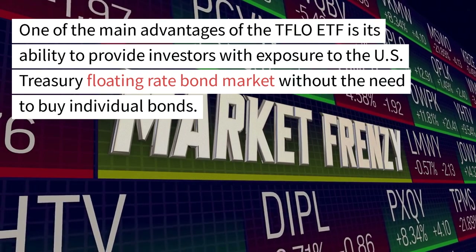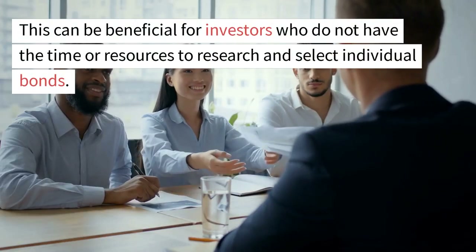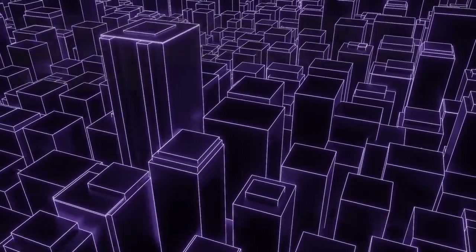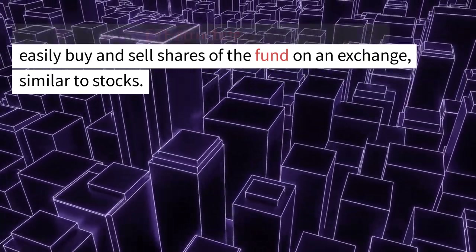One of the main advantages of the TFLO ETF is its ability to provide investors with exposure to the U.S. Treasury Floating Rate Bond market without the need to buy individual bonds. This can be beneficial for investors who do not have the time or resources to research and select individual bonds. Additionally, the ETF structure allows investors to easily buy and sell shares of the fund on an exchange, similar to stocks.